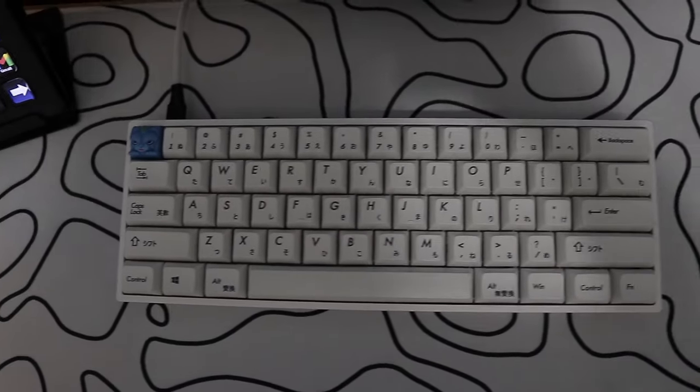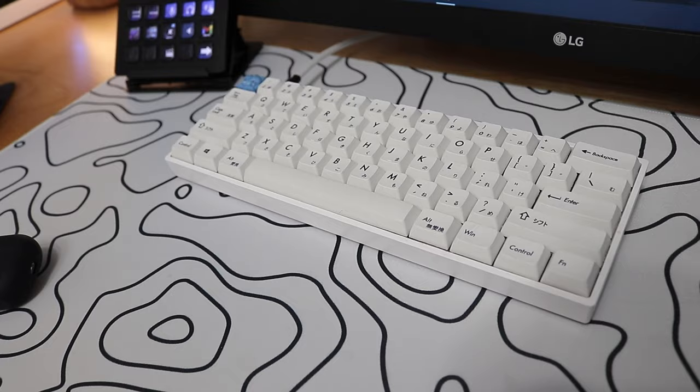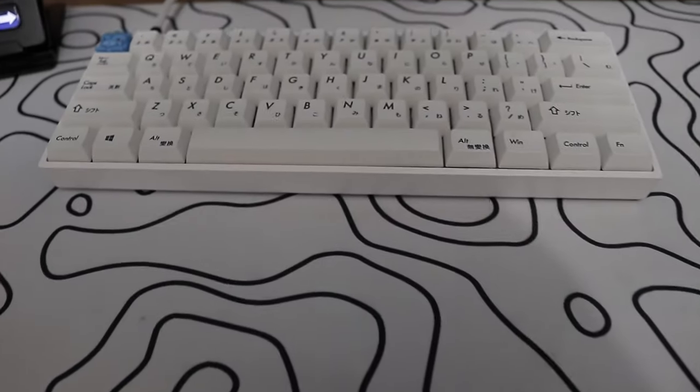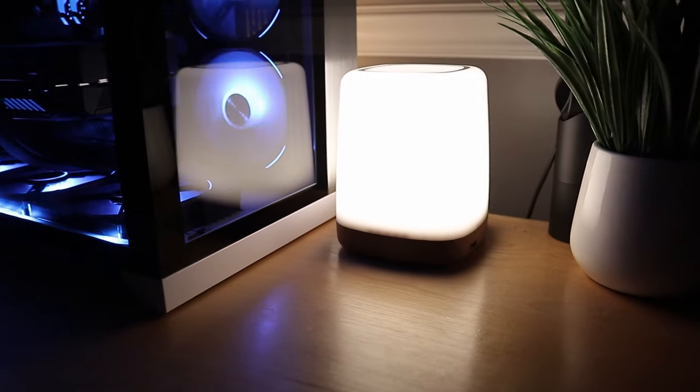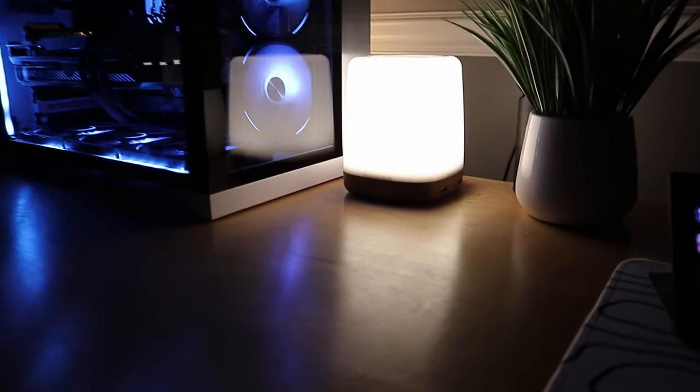For my keyboard, I honestly don't know exactly how much it costs because I have a bunch of different switches inside it, but we'll say around $150 — putting it on the lower end since I'm not really sure. For the lamp next to my Blue Compass, that's actually $50. I also have a keycap for my escape key on my keyboard, which is $15.